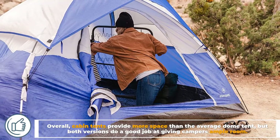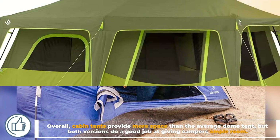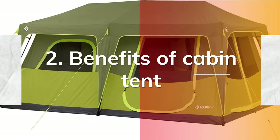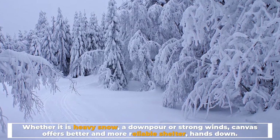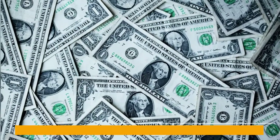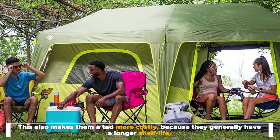Overall, cabin tents provide more space than the average dome tent, but both versions do a good job at giving campers ample room. Number two: benefits of cabin tent. Whether it is heavy snow, a downpour, or strong winds, canvas offers better and more reliable shelter, hands down. This also makes them a tad more costly because they generally have a longer shelf life.